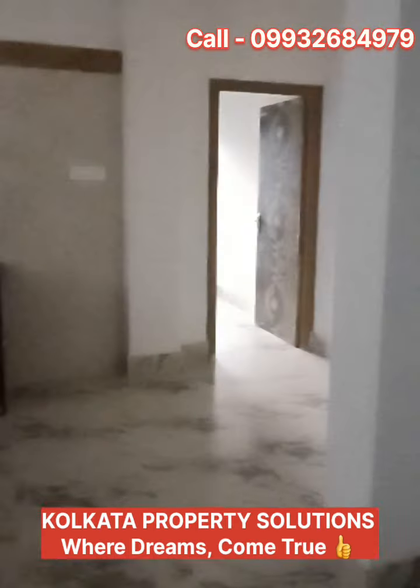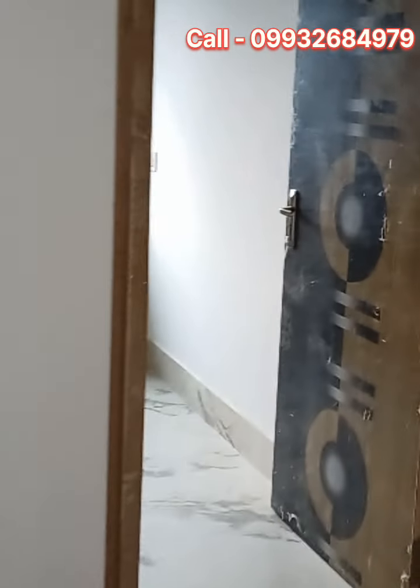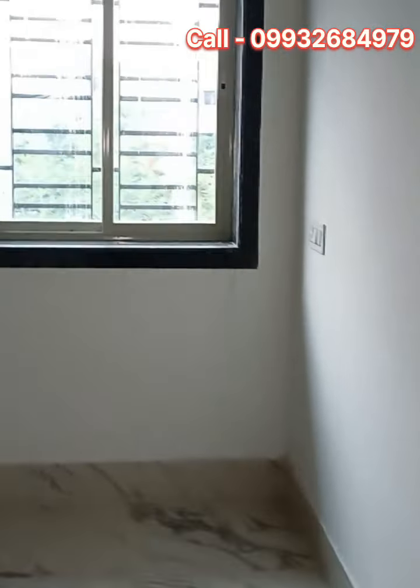This is the living and dining area. Moving to the kitchen area — the kitchen is full granite, black granite, from a branded company. All fittings are included.